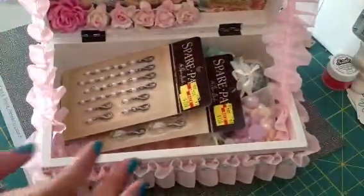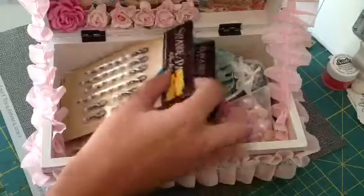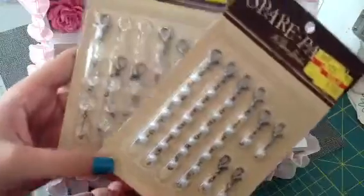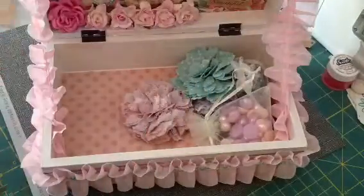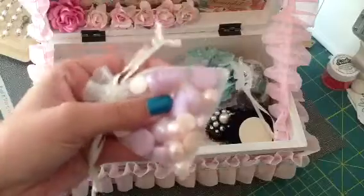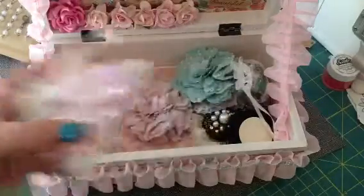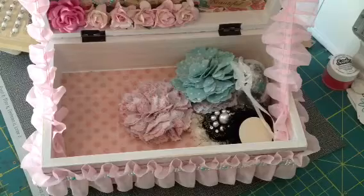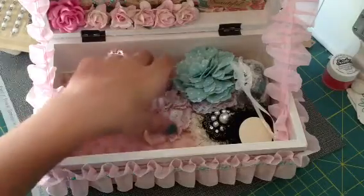And then she filled it with goodies. Thank you so much, Tina. She sent me some of these charms — these ones are pearl and then these ones are like the gems. And she sent some flatback pearls in pink and like a baby pink. Those are so cool. I am just thrilled with excitement over this box.